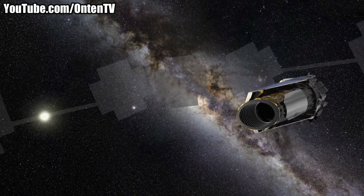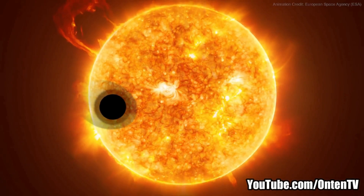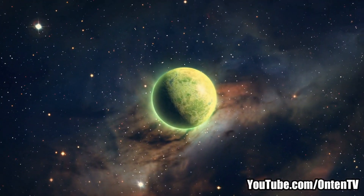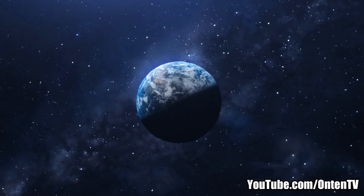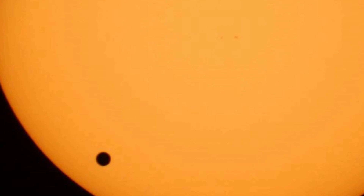Kepler would lock eyes with stars and wait for a star to get a little dim. When it got a little dim, it would detect that a planet was passing in front of it and zoom in on that star. Astronomers measure a planet's size and distance from its star using that dimming. If a telescope far away looked at Earth passing in front of our Sun, the Sun's light would only dim by 0.008% — an extremely low number, but Kepler's cameras were good enough to detect it.